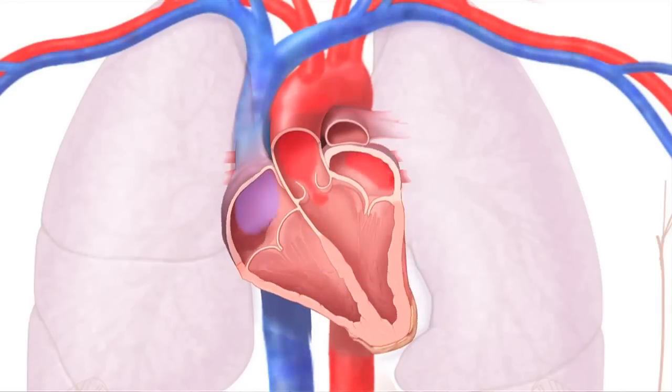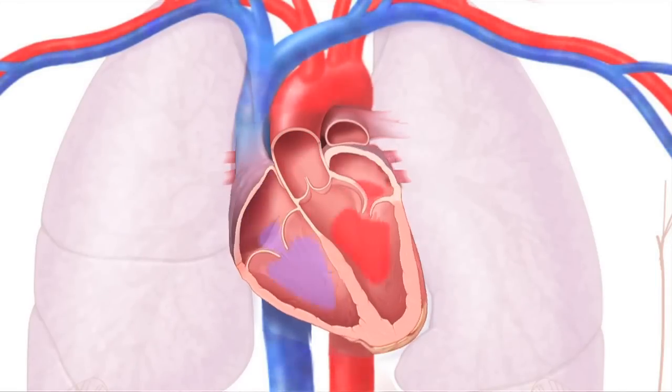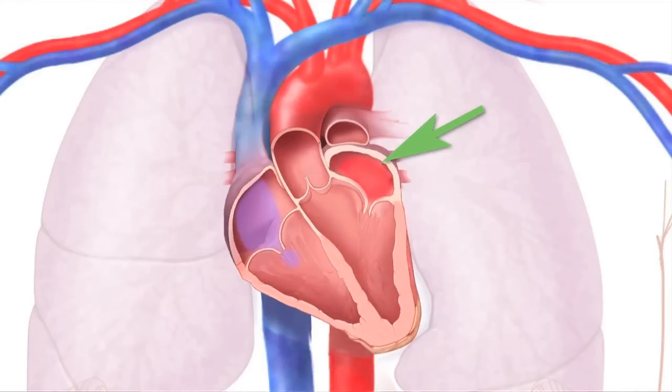So that is what a healthy mitral valve does. But sometimes the valve becomes stiff, making it hard for the left atrium to pump blood into the left ventricle — that's mitral stenosis. Mitral stenosis makes the left atrium work harder to pump the same amount of blood. Over time, the hard work makes the heart muscle get thicker, and the size of the atrium grows larger.